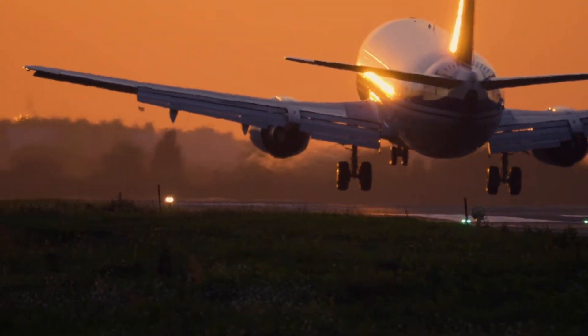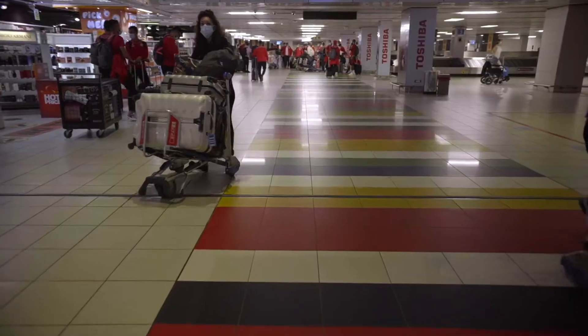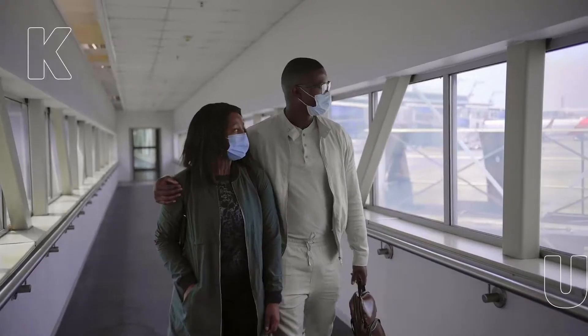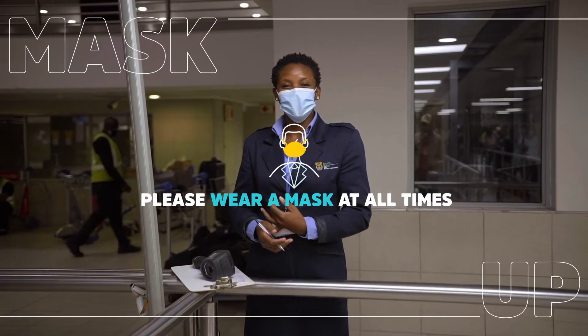Port health screening is the first point for all travellers arriving in South Africa, before immigration and other border management agencies. Passengers travelling to South Africa must ensure that they complete a travel health questionnaire before disembarking the flight.